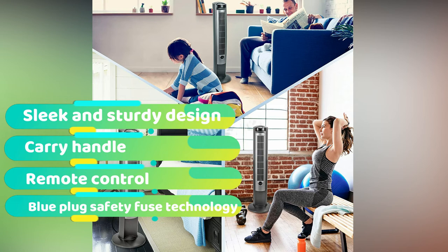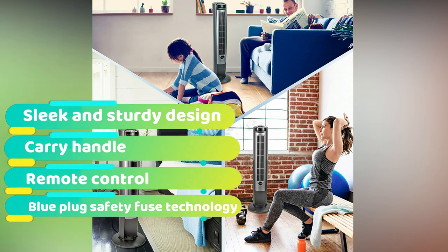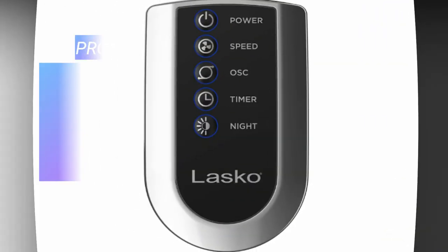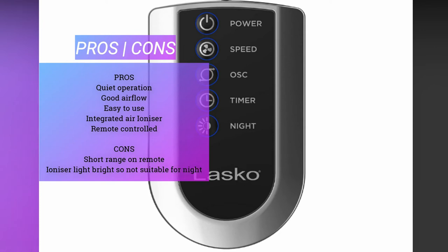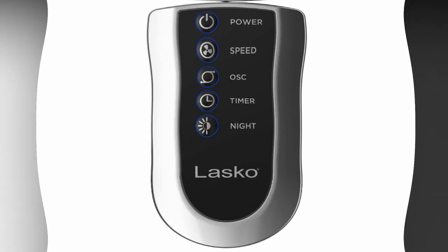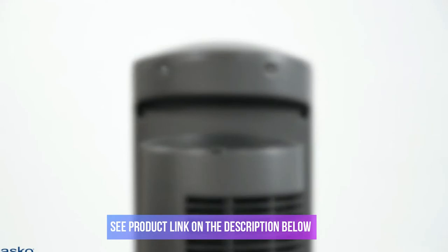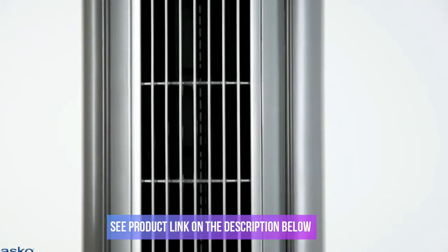There's also an integrated energy saving timer that you can set for anywhere from 30 minutes to 7.5 hours, so you don't have to worry about getting out of bed to switch the unit off. It's fantastic for circulating cool air around smaller rooms, and is attractive looking too with its silver paneling. It manages to combine being both affordable, attractive, and effective, hence why it was an obvious choice for this review guide.